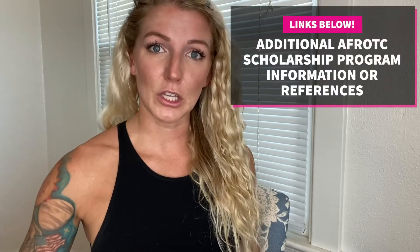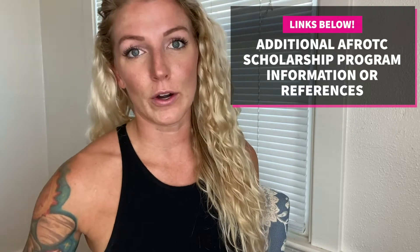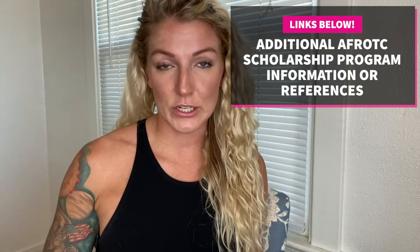There's a lot of information in regards to these scholarship programs for ASCP and SOAR, so I did provide the link for both of the scholarship programs below if you want to reference it or have any additional questions.